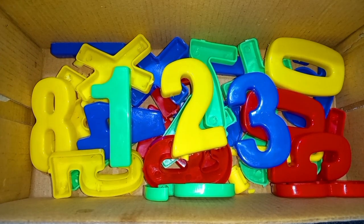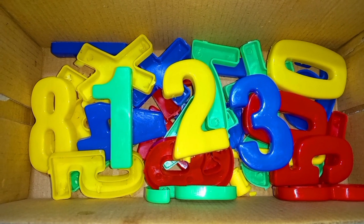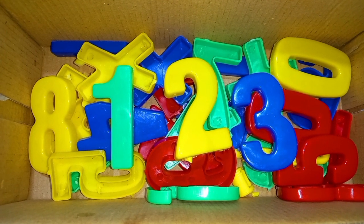Wow! 1, 2, 3 numbers. Today we learn numbers. 1, 2, 3.